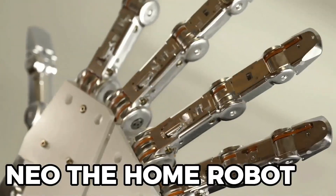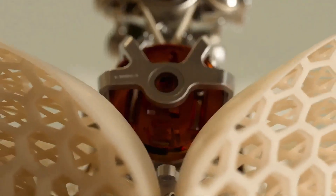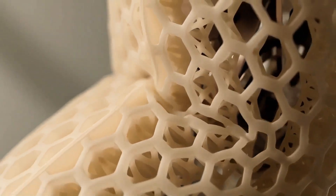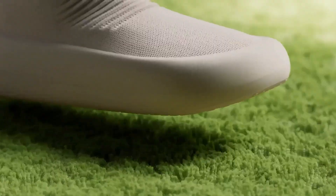At number five, meet Neo from One X Tech, a home robot priced around $20,000. It's designed to work safely alongside humans, with soft movements and lifelike balance.